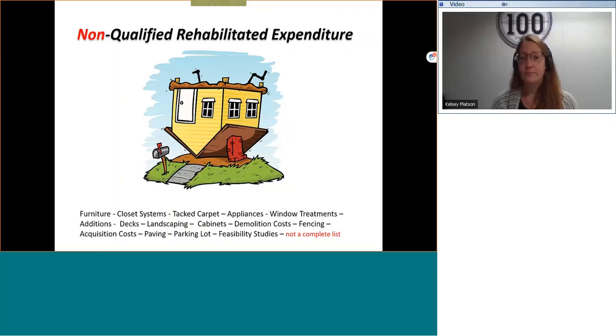So if you understand that a list of qualified rehab expenditures exists, then you have likely surmised that there are non-qualified expenditures. When I was first learning about the historic tax credit program, someone shared a little anecdotal story that if you take a building or a house and turn it upside down and shake it, anything that falls out would not be considered a qualified rehabilitation expenditure. That is not exactly true, but it does create a memorable image.